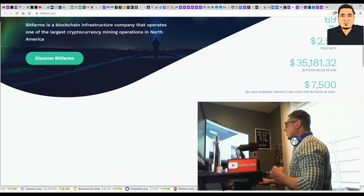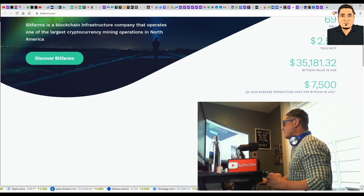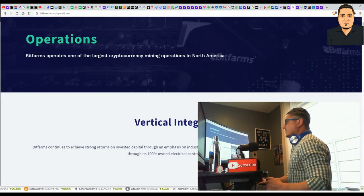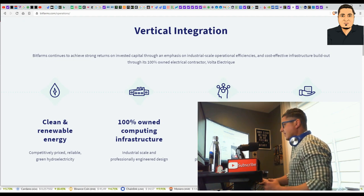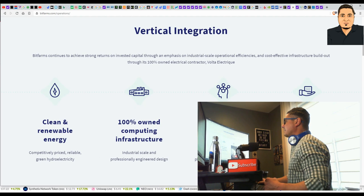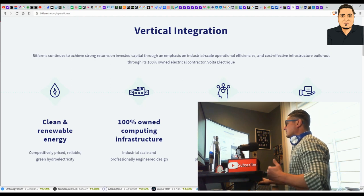If it's costing them $7,500 per coin but the current value of Bitcoin is over $35,000, they are making over $27,000 per Bitcoin right now after their average cost of production. BitFarms operates one of the largest cryptocurrency mining operations in North America. The company is based in Canada. They emphasize industrial-scale operational efficiencies and cost-effective infrastructure build-out through their 100% owned electrical contractor, Volta Electric, which powers these farms for them.